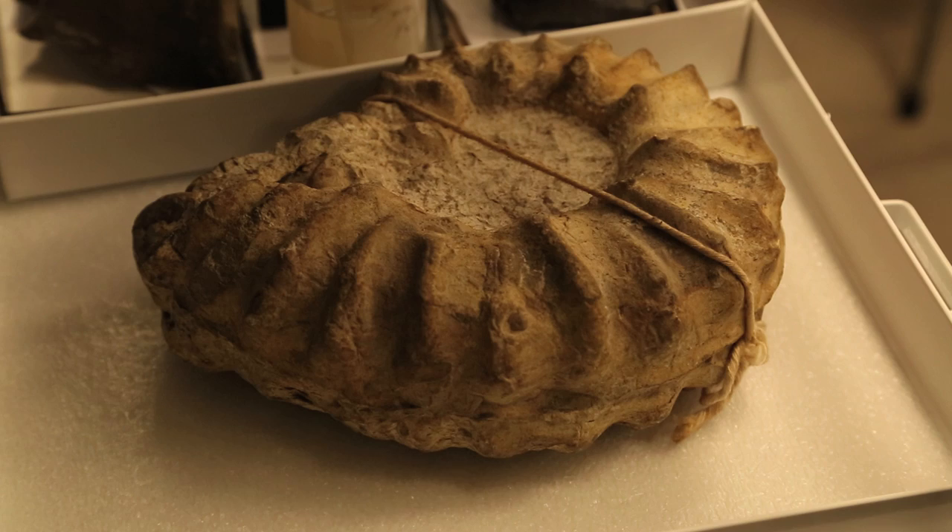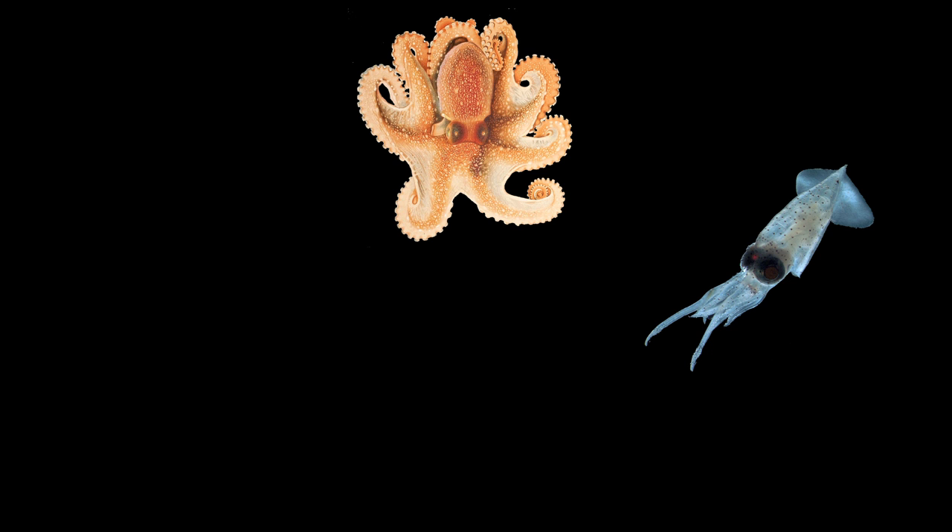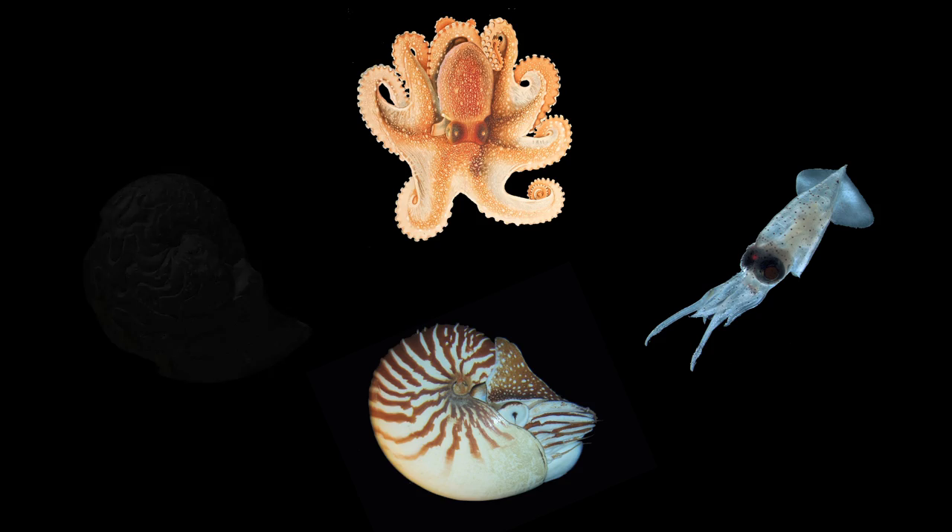Ammonoids belong to the group cephalopods, part of the mollusks. The cephalopods are distinguished from the clams and the snails in that cephalopods learned how to swim in the water. So when you think of cephalopods, there's octopus, there's squids, there's the pearly nautilus, and the ammonoids are a big part of it. But that group of cephalopods is now extinct.